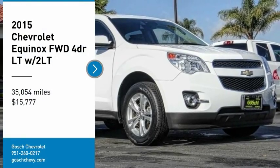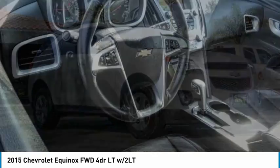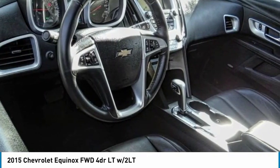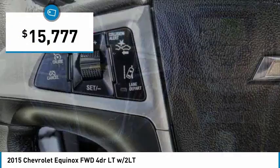You are going to love the 2015 Equinox. Fuel efficiency, safety, and value equals the Chevy Equinox, and it is priced below $20,000.